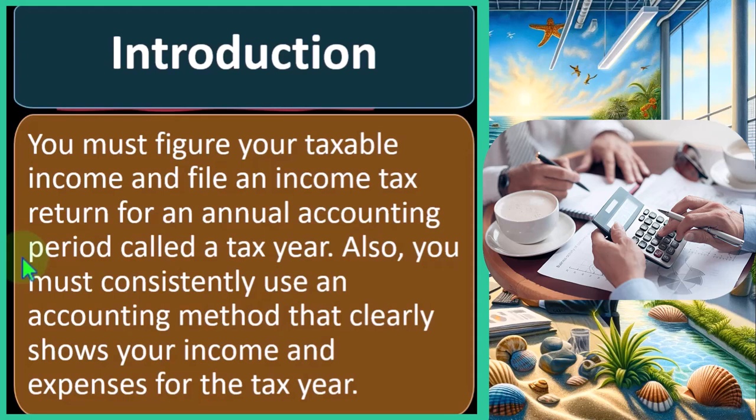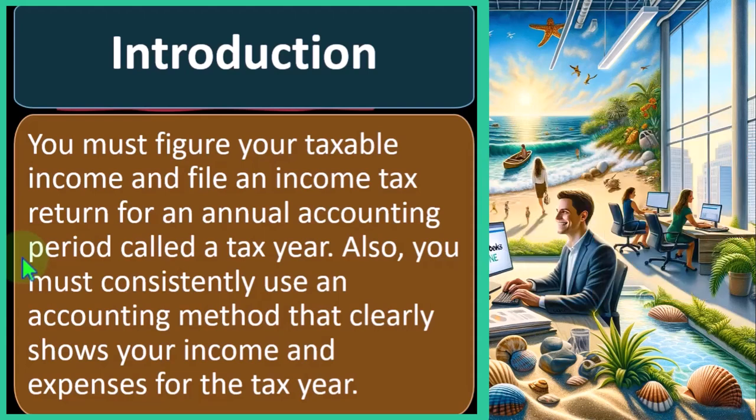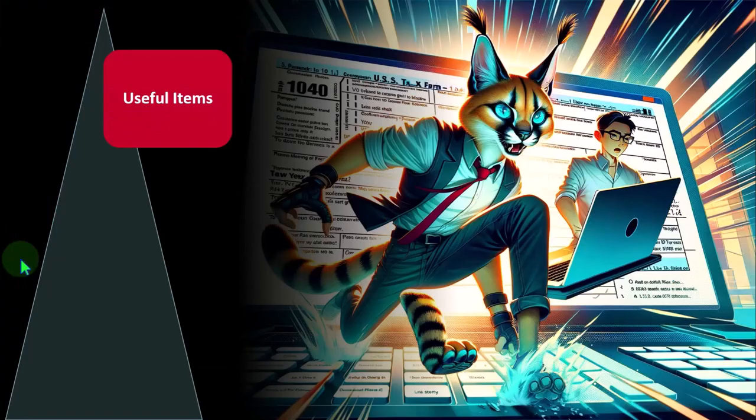In actuality, we're usually using some kind of hybrid method. For taxes, oftentimes we have a cash-based method, but the tax code will force you to do an accrual thing — such as when you have property, plant, and equipment and can't expense it even if you paid cash for it, but rather put it on the books as an asset and depreciate it. That's an accrual type of activity deviating from a cash-based system. We'll talk about the methods more in future presentations.